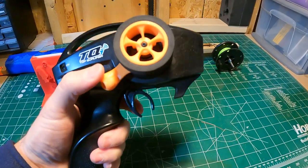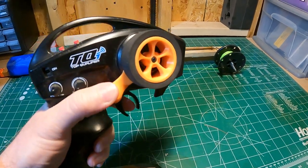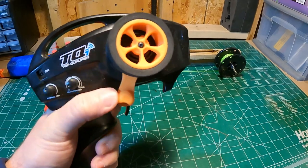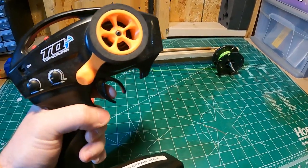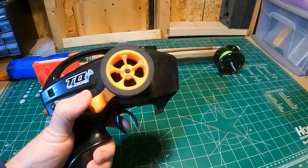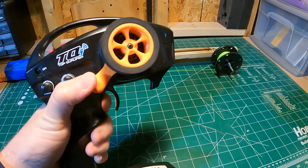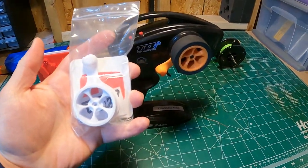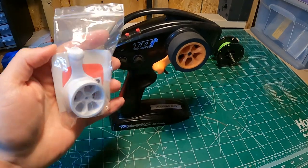The first is this adapter that goes on your RC transmitter so you can hit the throttle and steer at the same time. Pretty cool. I use this when I go out to the track and record, so I can hold the camera in one hand and steer and hit the throttle with the other. Here's a white one — these I purchased from an online YouTuber.